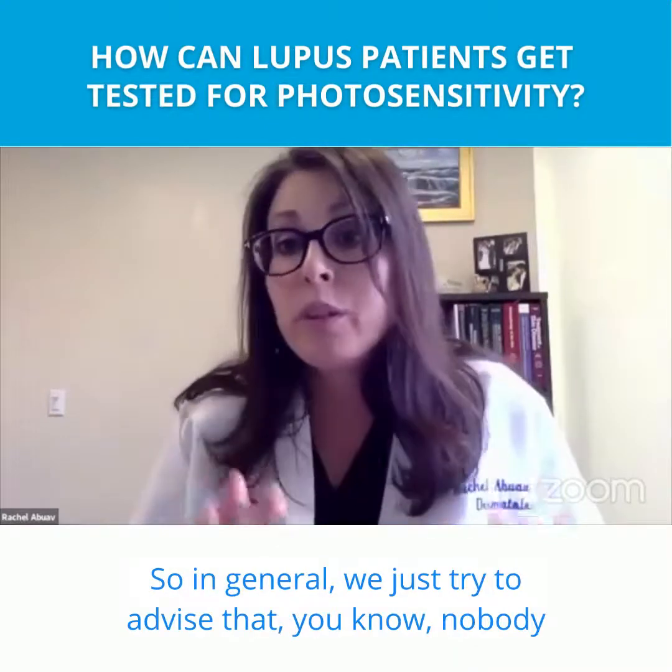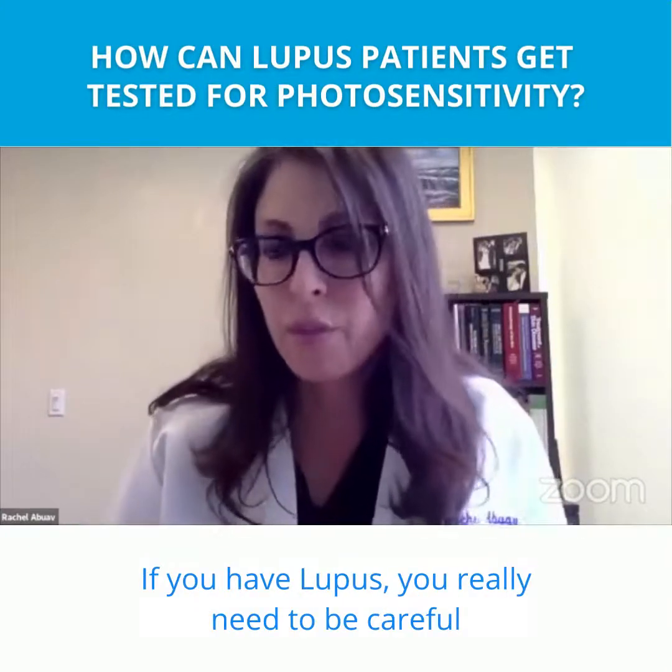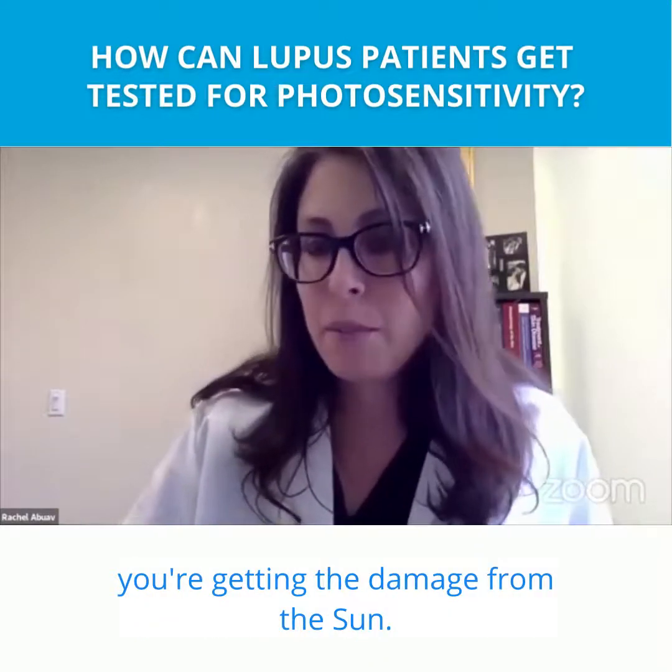In general, we just try to advise that nobody really gets a pass. If you have lupus, you really need to be careful and use some protection, because you may not appreciate that you're getting the damage from the sun.